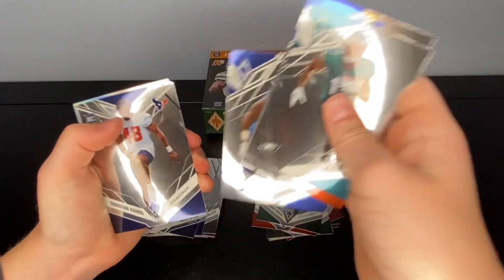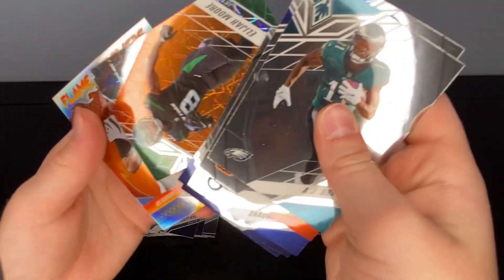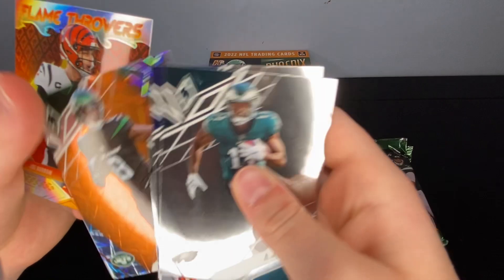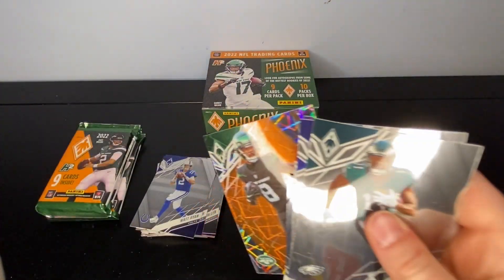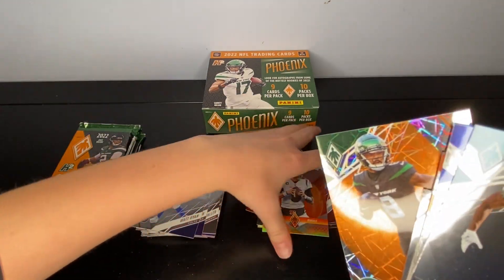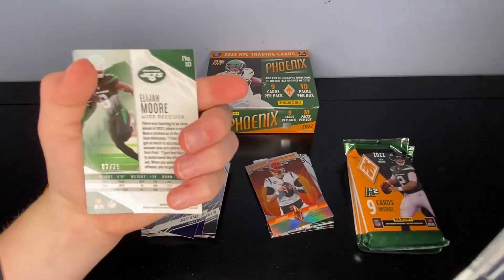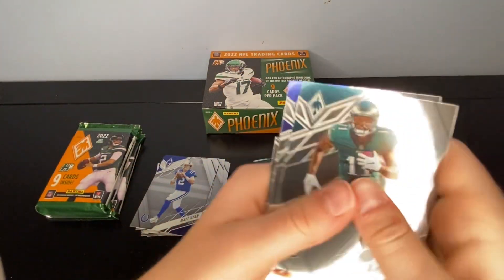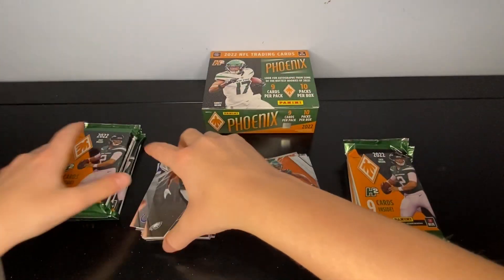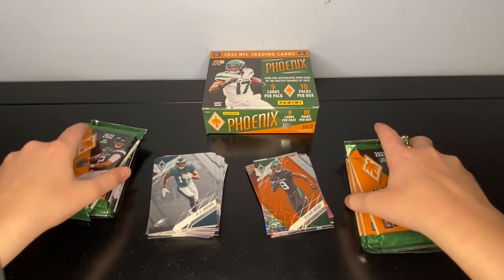AJ Brown, Cooper Kupp, Tee Higgins, Cordell Patterson, Shaquille Leonard, Christian Harris, Pierre Strong. Elijah Moore — I don't know what that's numbered to — and then a Joe Burrow Flamethrowers. Let's see: number 75. Not like 50 or anything, but still that's really good.